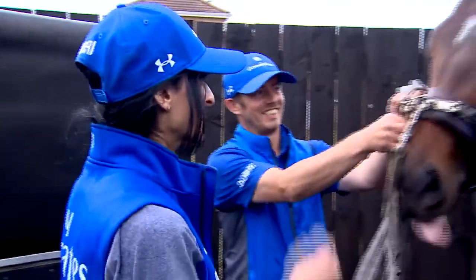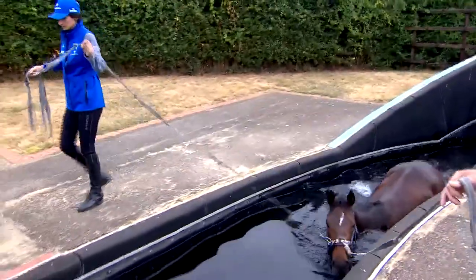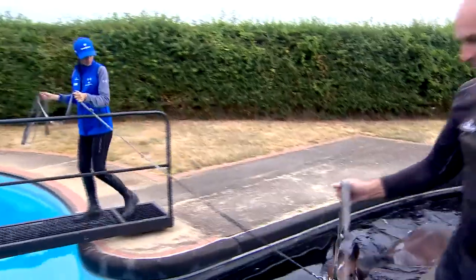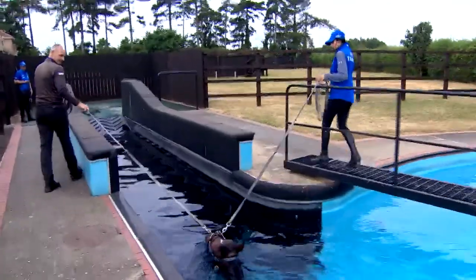Rehabilitation is another huge part of the operation and Declan and his team have plenty of facilities to help with that part of the job. We're in a rehab situation at the moment — it's the time of year for those sort of niggles, trying to iron them out, and hopefully we can send some of them back into training shortly. We've got a swimming pool here, we've got the sea walker, we've got a spa, so they're not wanting for anything to help them on their way.